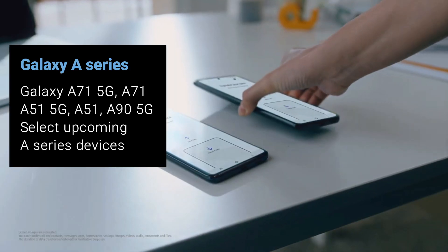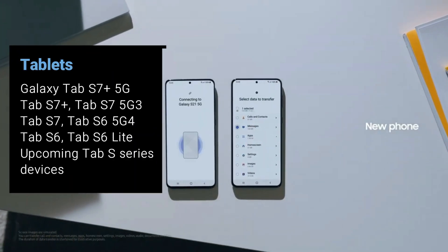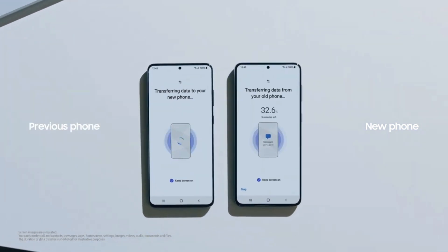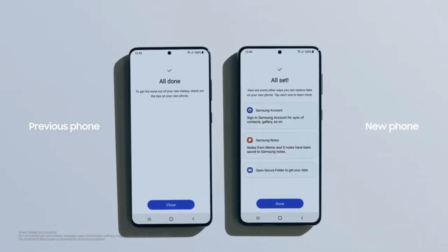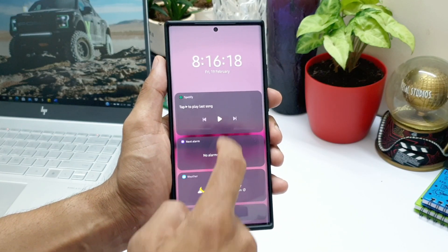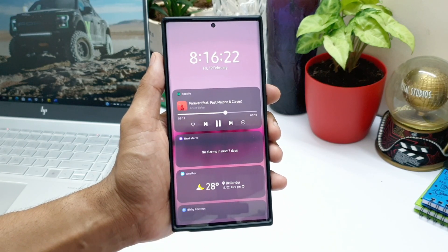This list was released by Samsung officially a few months ago. These devices will enjoy the upcoming One UI 4.0 software experience, and if you own one of these phones, you are going to get at least three updates in the next year, which includes One UI 3.1, 3.5, and the major one, 4.0, based on Android 12.